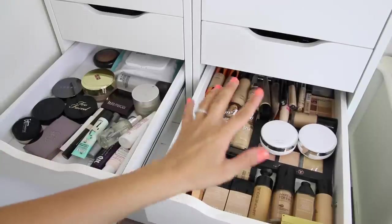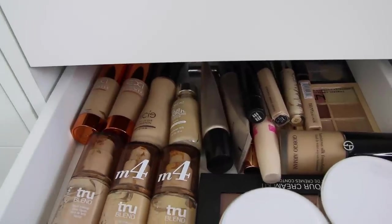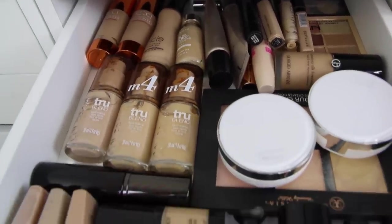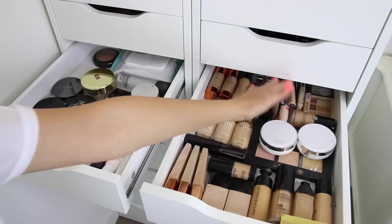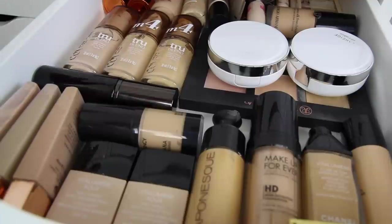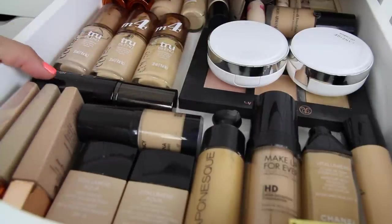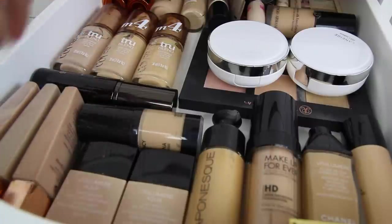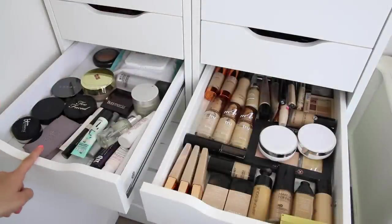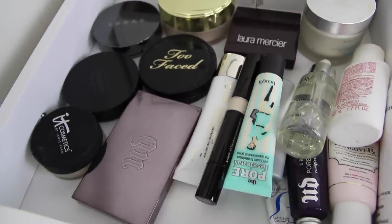The third drawer is probably my favorite. This is where I hold all of my foundations and concealers. I love foundation because I'm such a crazy skin person. For drugstore, I love the True Blend. And then my everyday foundation is the Giorgio Armani — that just gives me good coverage. Everything has to be flat, side by side. Things need to be very visible for me so I know exactly what I have, because I want to be able to pull a product just by seeing it. I don't want to have to dig through things to find it. And then this drawer over here holds a lot of translucent powders and primers and things like that.